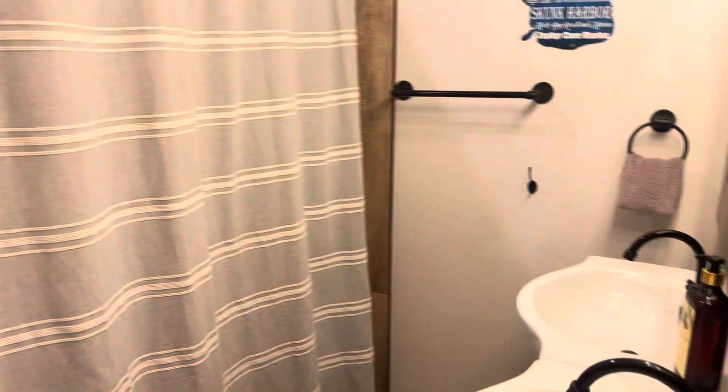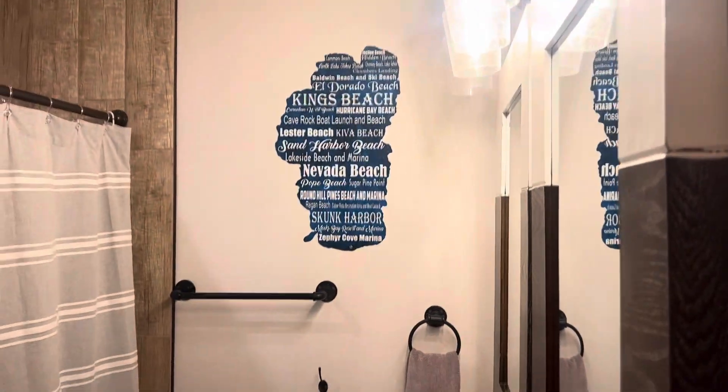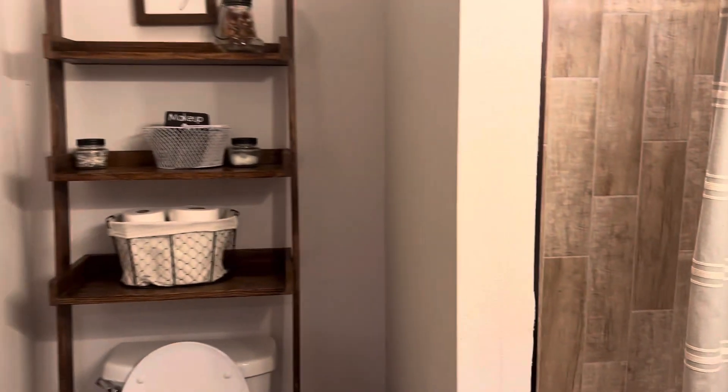Another full bath right here — this is the guest full bath. Nice tile job in the shower.